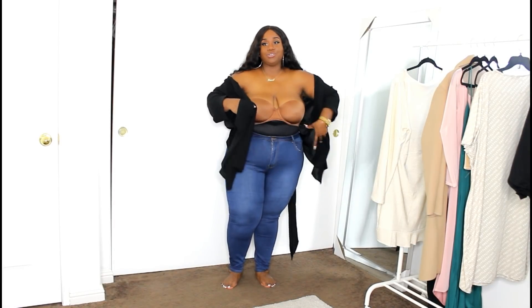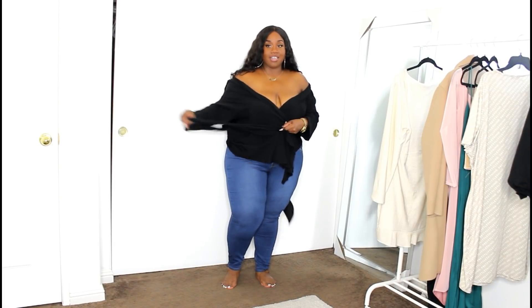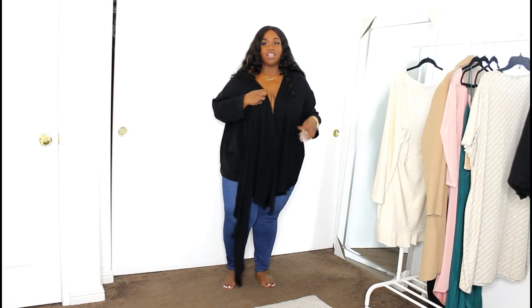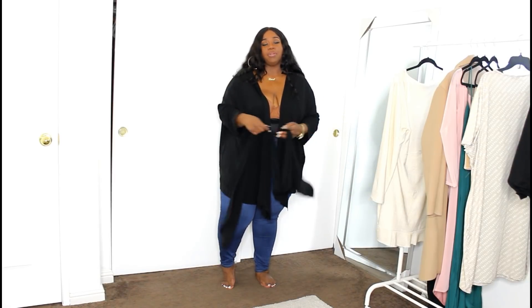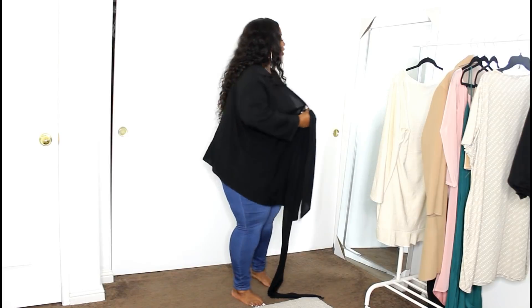I tried doing something off the shoulder and then tying it, but I just couldn't get it right. I think it would be better on the shoulder because the top kind of moves. The belt doesn't hold it completely in place — that's the only thing I'd note with this. But it is so freaking cute.